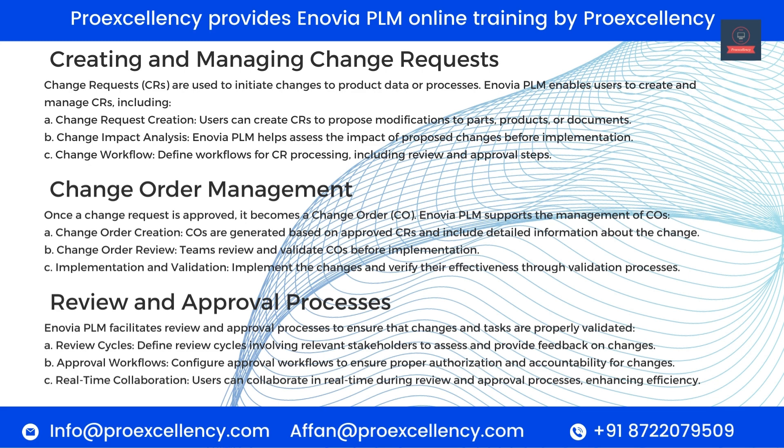Implementation and Validation — implement the changes and verify their effectiveness through validation processes. Review and Approval Processes: Enovia PLM facilitates review and approval processes to ensure that changes and tasks are properly validated. Review Cycles — define review cycles involving relevant stakeholders to assess and provide feedback on changes. Approval Workflows — configure approval workflows to ensure proper authorization and accountability. Real-time Collaboration — users can collaborate in real-time during review and approval processes, enhancing efficiency.